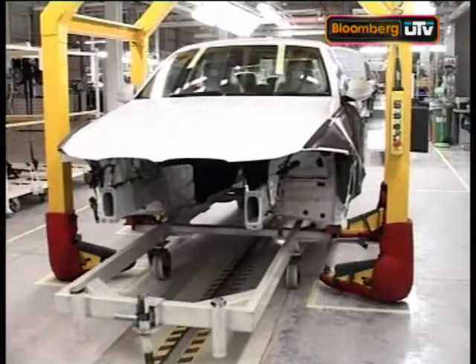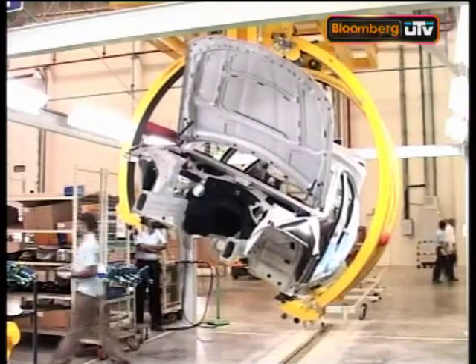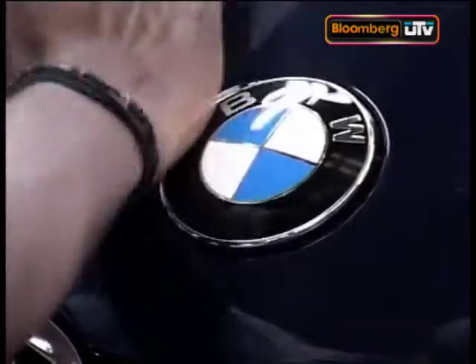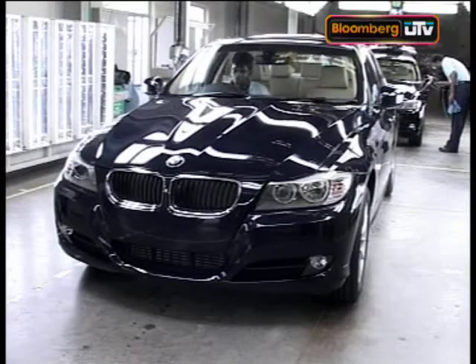Assembly lines seem like any other auto plant at BMW Chennai. Cars are tested and carefully inspected from different angles. But what makes a CKD line different is that before the final seal of approval is stamped into place, there's tedious logistical planning that has to be executed.